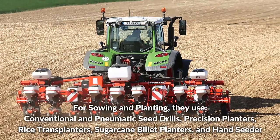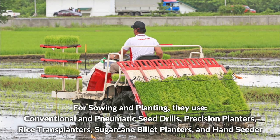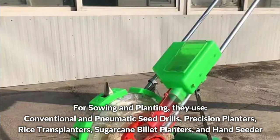For sowing and planting, they use conventional and pneumatic seed drills, precision planters, rice transplanters, sugarcane planters, and hand seeders.